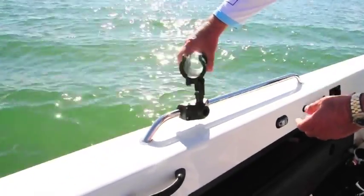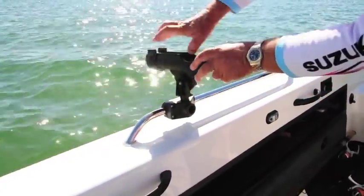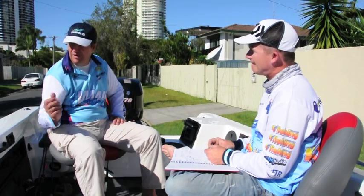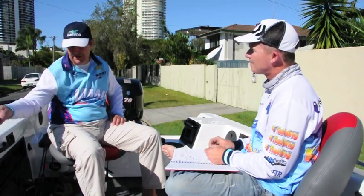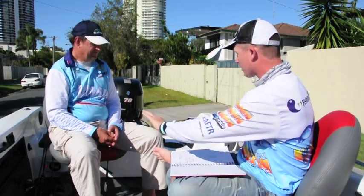There are a couple of stainless steel rails here with rod holders mounted on them — obviously for trolling? Yes, trolling for flathead and barramundi up at Wonga. It's always good to have the rod holders there, and you can take them out easily and still hand troll.